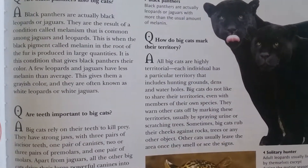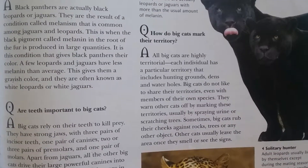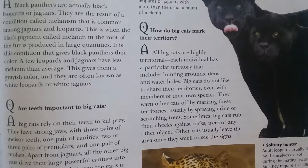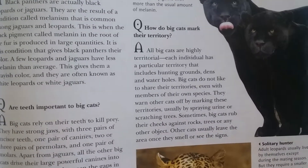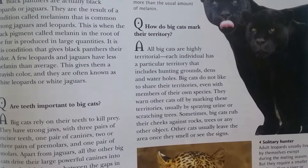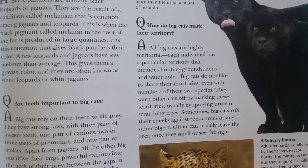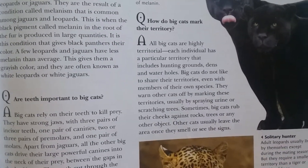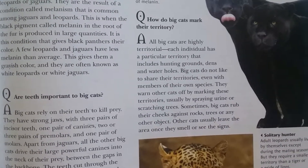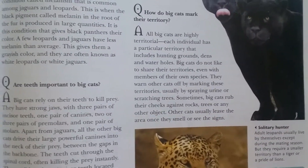All big cats are highly territorial. Each individual has a particular territory that includes hunting grounds, dens, and waterholes. Big cats do not like to share their territories, even with members of their own species. They warn other cats off by marking their territories, usually by spraying urine or scratching trees. Sometimes big cats rub their cheeks against rocks, trees, or other objects. Other cats usually leave the area once they smell or see these signs.